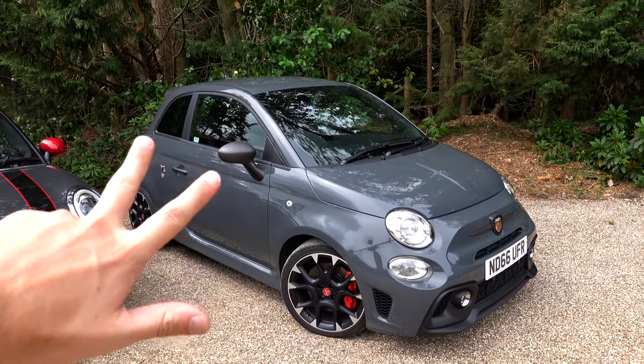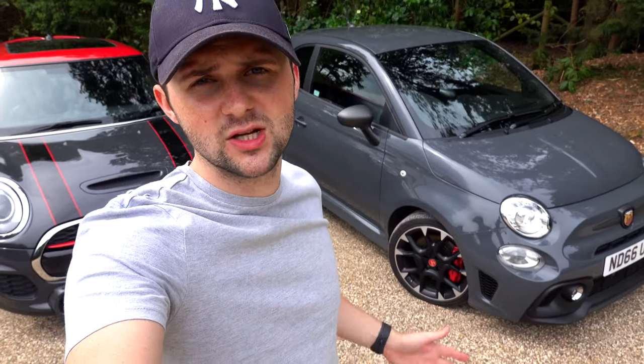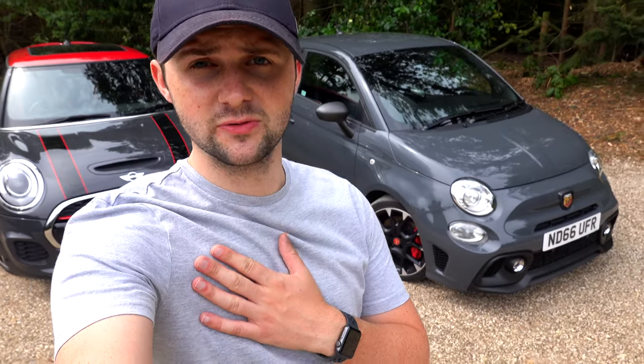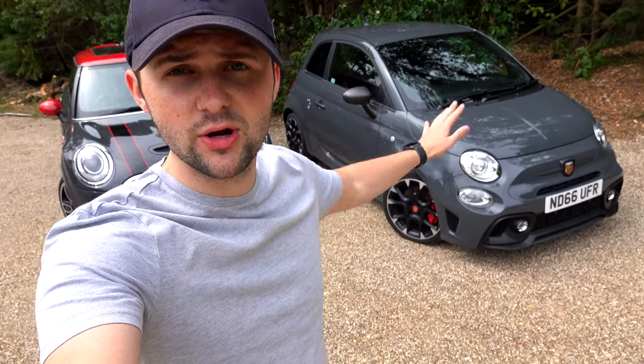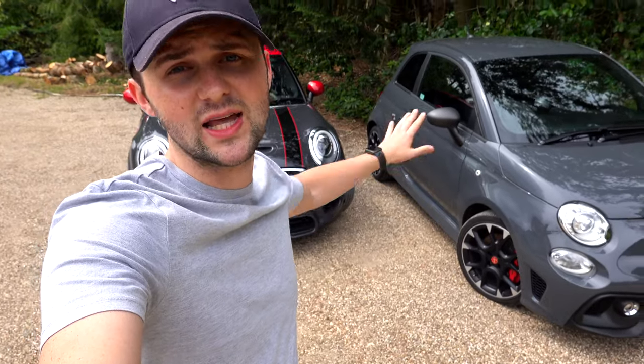I could have said number one, like the Mini, is styling — I do think it looks really, really cool — but there are other aspects I really like. This is all personal for me, totally personal. So if you don't agree with me, let me know what you like about these two cars and why you would buy a John Cooper Works or a 595.